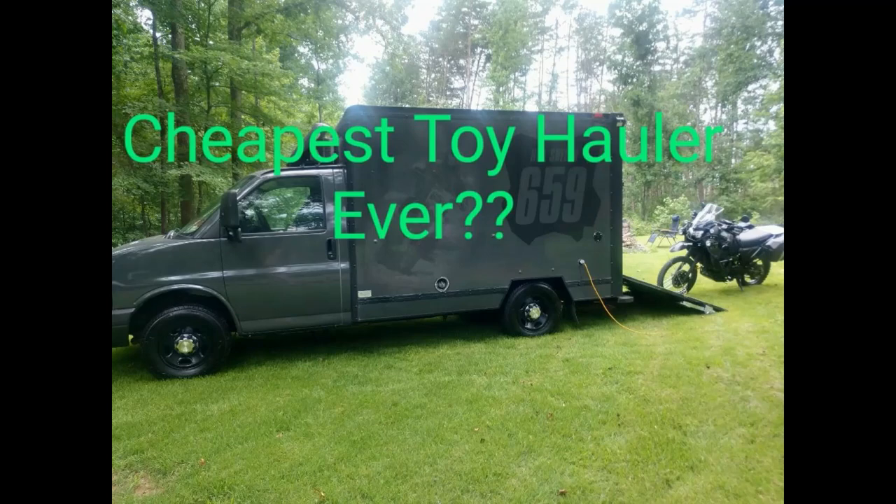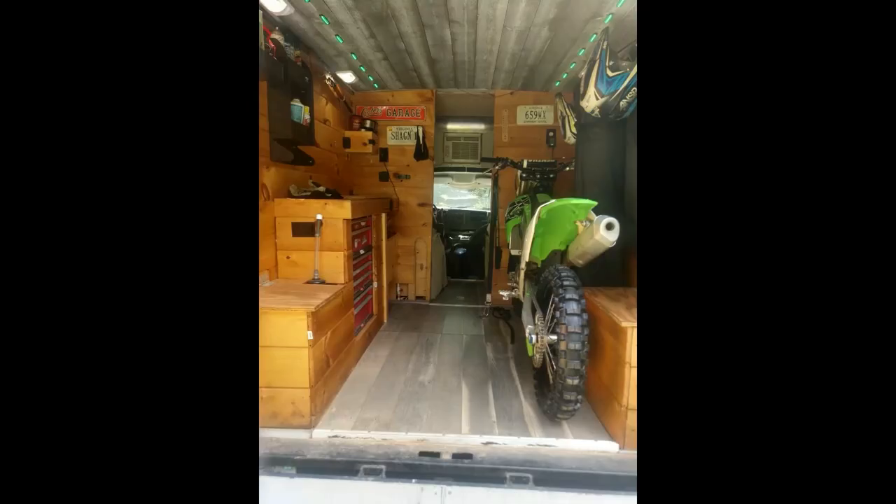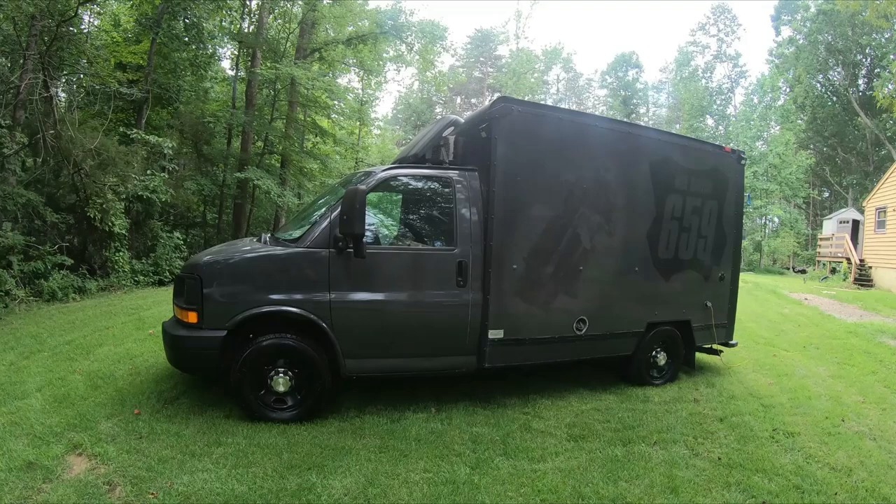Hey, how's it going everybody? I just thought I'd do a little update on my moto van. I put a video out about a year and a half, two years ago when I just finished it, and I've edited things on since then — a fair amount of things. So I'll just make a new video for people who haven't seen the first one.